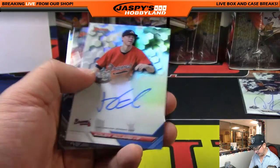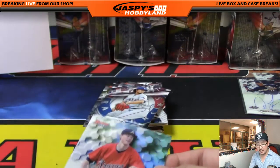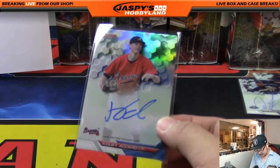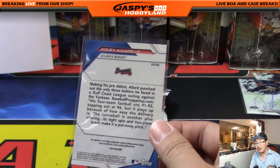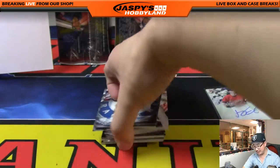We've got Braves — Colby Allard. Nice. There always seems to be Braves hits in this. Adam C. with that one. I'm going to try to attempt your name, Adam — I want to say it's Zajkowski. Hopefully I got that right. Braves auto for Adam C.